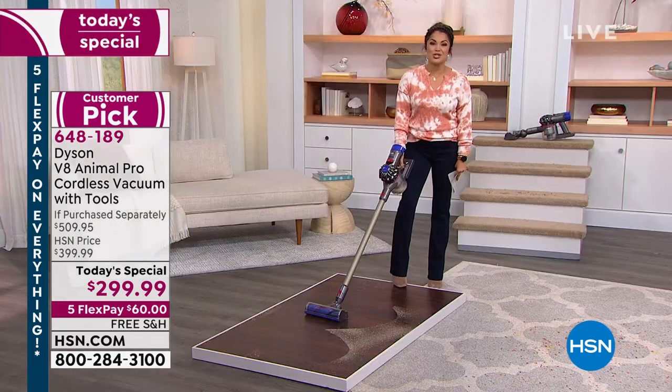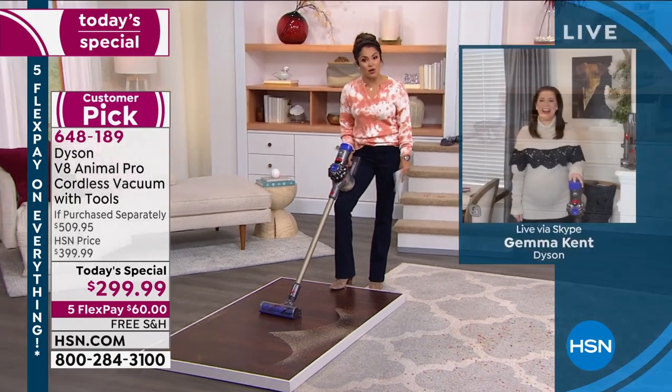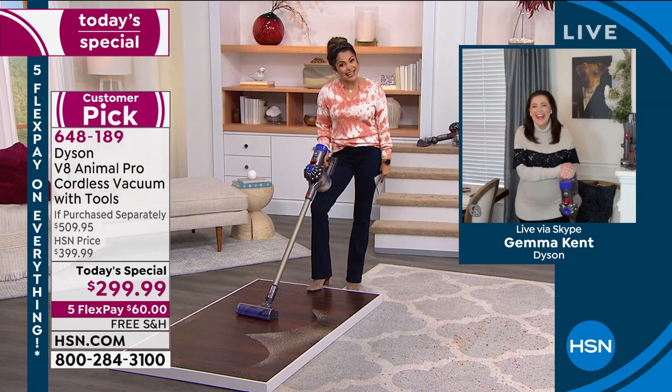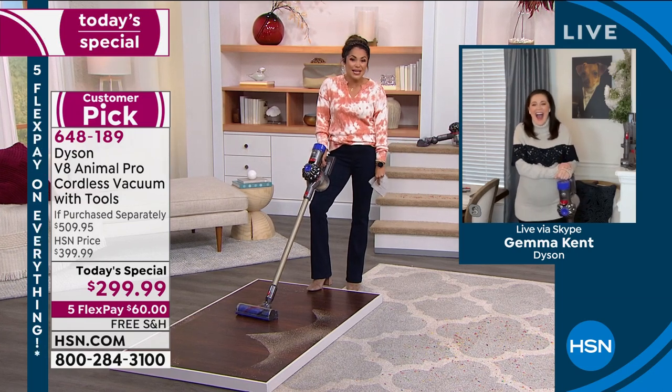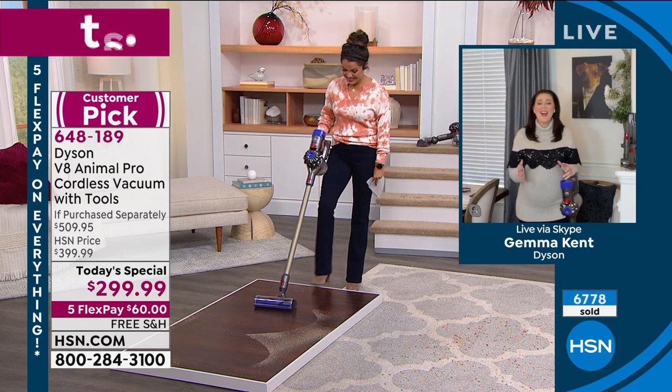To dive into all the details, we're going to bring in our special guest, Gemma Kent, who is our brand ambassador with Dyson and also happens to be the cutest mom-to-be ever. Gemma, welcome in. You look amazing. We are having a fantastic day with Dyson.